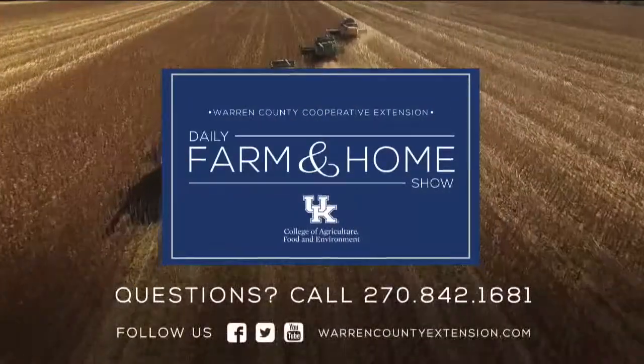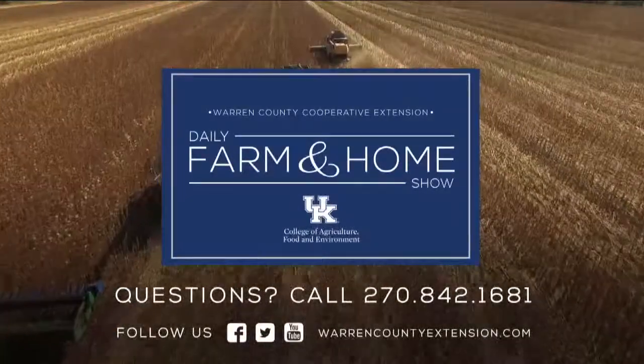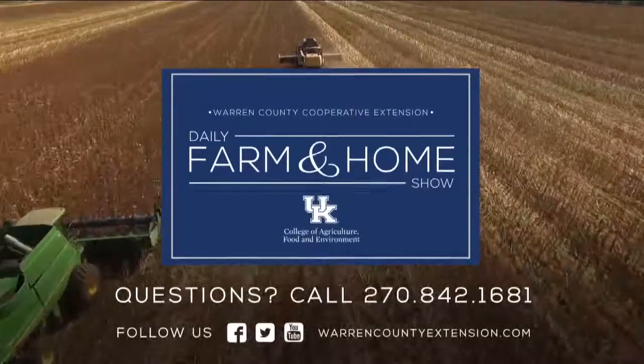If you have weed problems on your farm, give us a call and let us help you develop a plan. We appreciate you watching and hope you have a great day. If you have questions about today's topic, please call the Warren County Extension office at the number on your screen. Thanks for watching and have a great day.